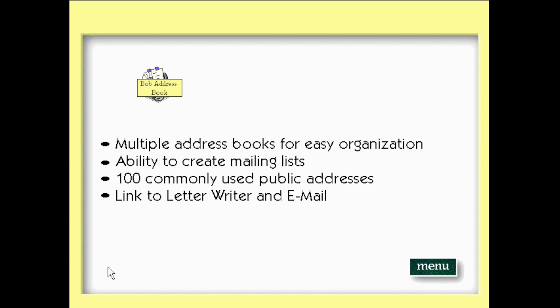The Microsoft Bob address book makes it easy to keep track of all your friends and relatives. You get multiple address books for easy organization, plus the address book comes with 100 commonly used public addresses. You can create mailing lists. Address book is also linked to letter writer and email, making it quick and easy to address your letters.